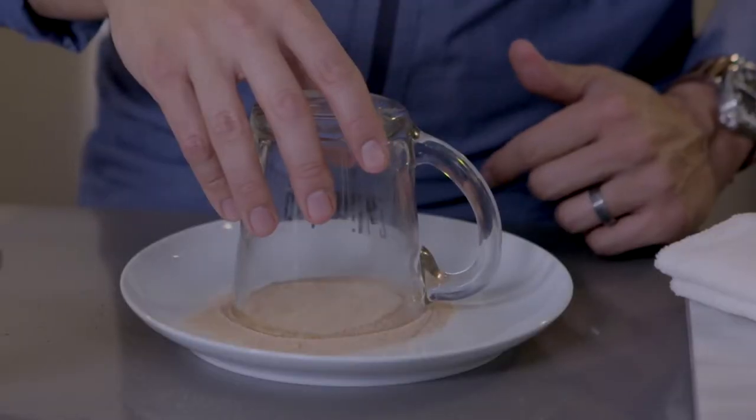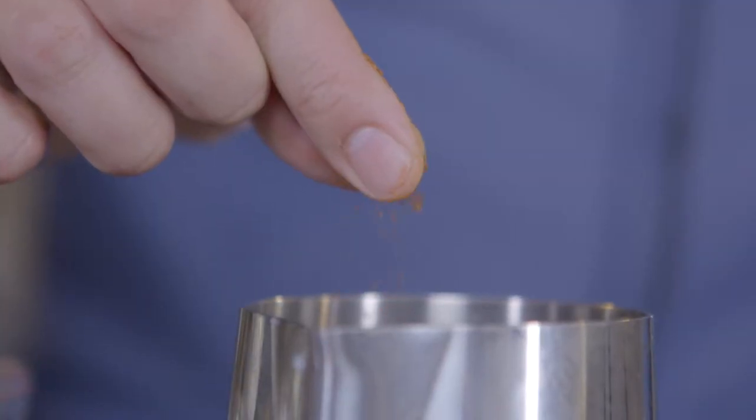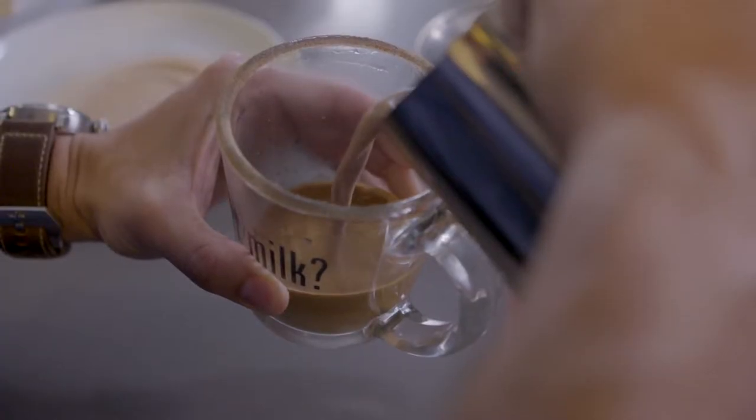First thing you're going to want to do is rim the glass, then we're going to shave some chocolate, we're going to put our cayenne pepper, a little bit of sugar, and then steam it up, make our espresso, combine the two, and then we're good to go.